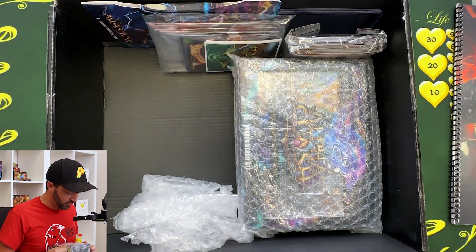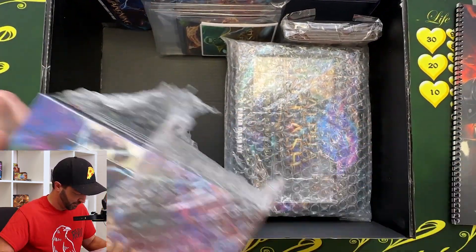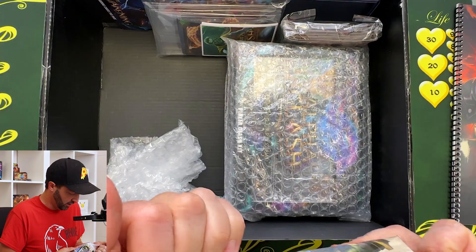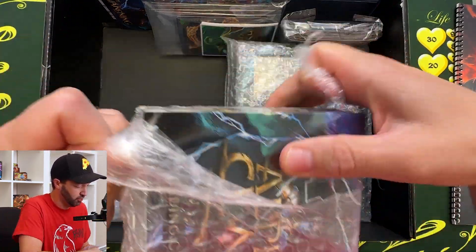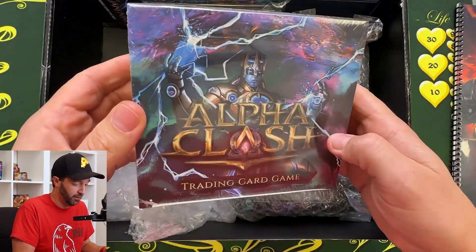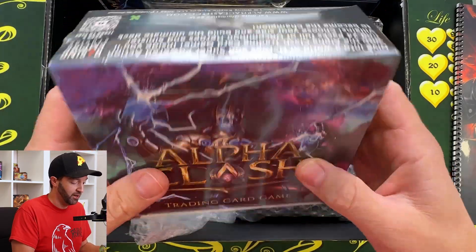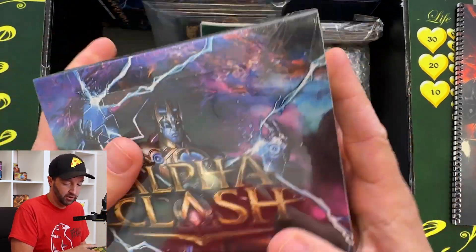We're actually going to open up a booster box. I have a few stories to say with this. One, I know one of the guys that made this game — Josh Horton. You might know him as Juggling Josh here on YouTube. Super nice dude. I've done videos with him in the past on my main channel. Very talented. He's a very talented dude.